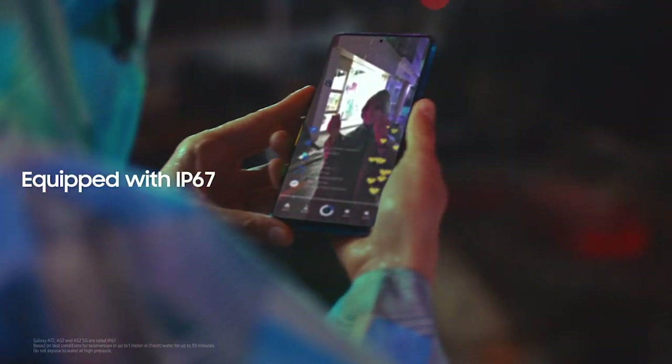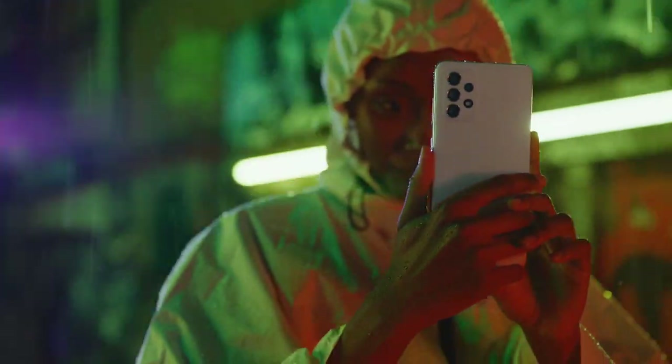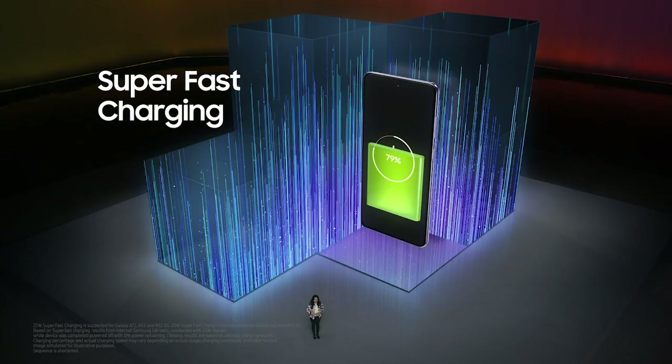And they're just as durable on the outside. With an IP67 rating, Galaxy A52 and A72 are protected from dust and water. Awesome treat, awesome camera.